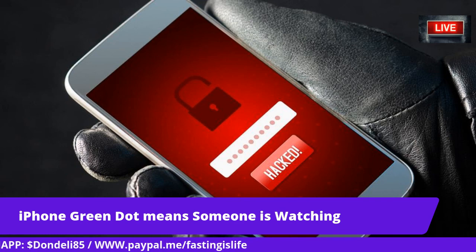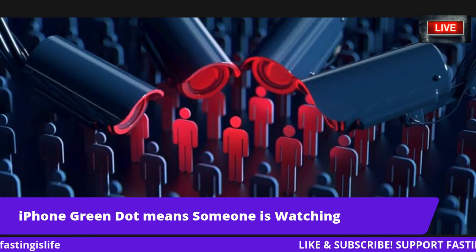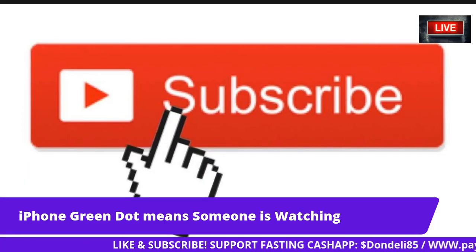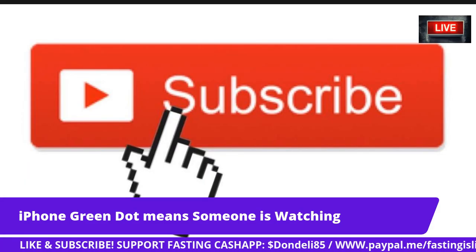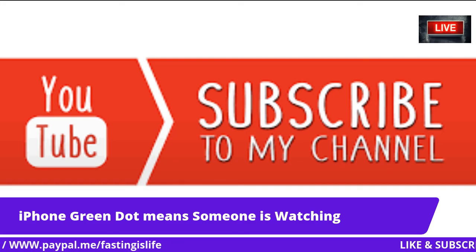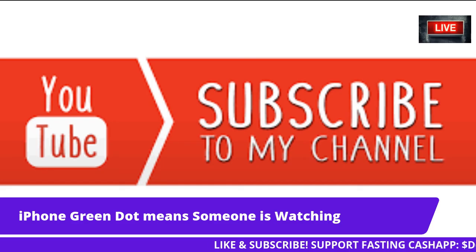That's about it — thank you guys for stopping by. Please subscribe to my channel if you're new, and favorite me if you listen on Broadcast. Shout out to those sharing my videos and liking them, I really appreciate it. Stay tuned for more videos. Alright guys, I'll talk to y'all soon — peace.